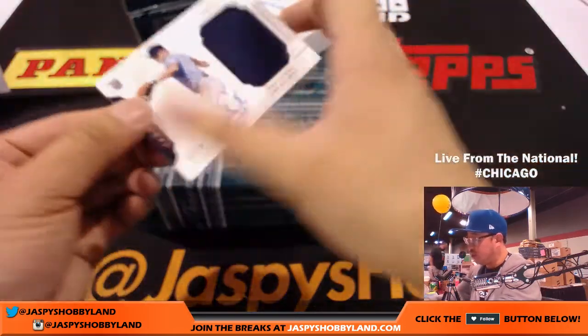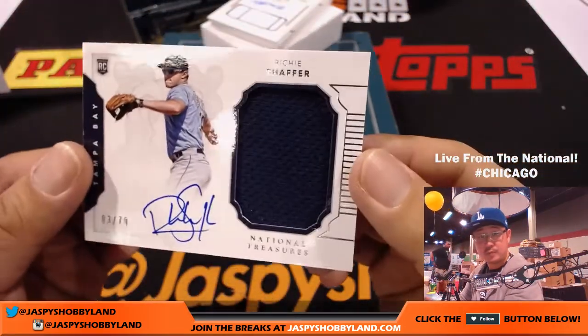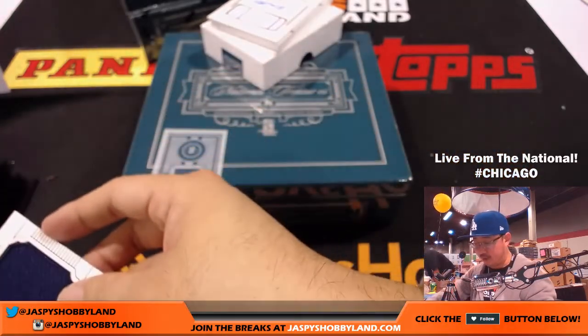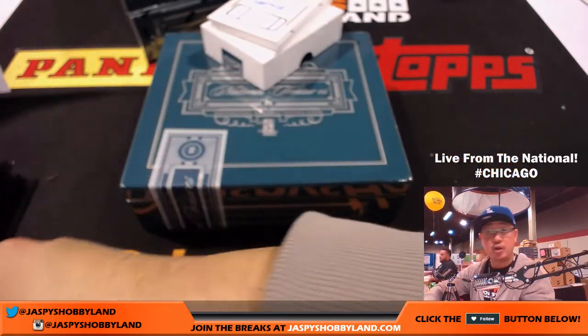Three out of 79, Richie Schaefer — jersey and on-card auto, 3 out of 79 for the Rays. That'll go to Jonathan Wilson.